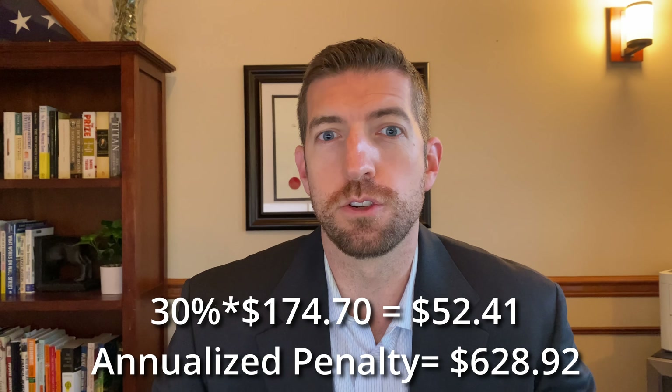Those Part B premiums do go up every year. In 2023, they were $164.90. Now they're up to $174.70 for 2024. Every year they're going to go up, and then you're going to tack on that 30% penalty on top of that.